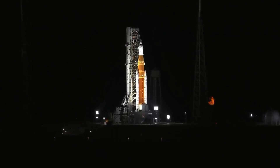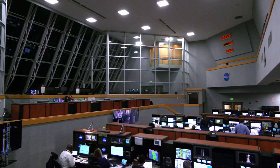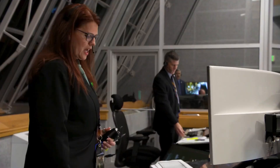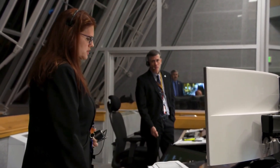Range weather — weather is go for launch. The mission management team has been polled. You have a go to proceed with terminal count. On behalf of all the men and women across our great nation who have worked to bring this hardware together to make this day possible, at this time I give you a go to resume count and launch Artemis 1.